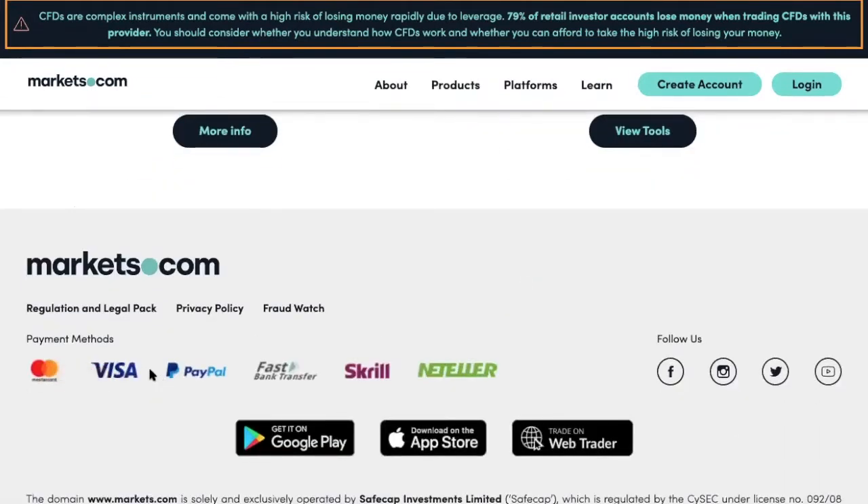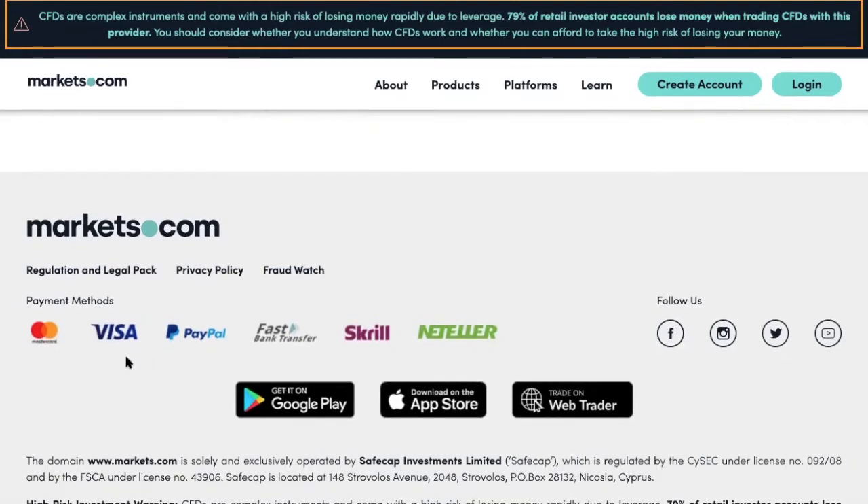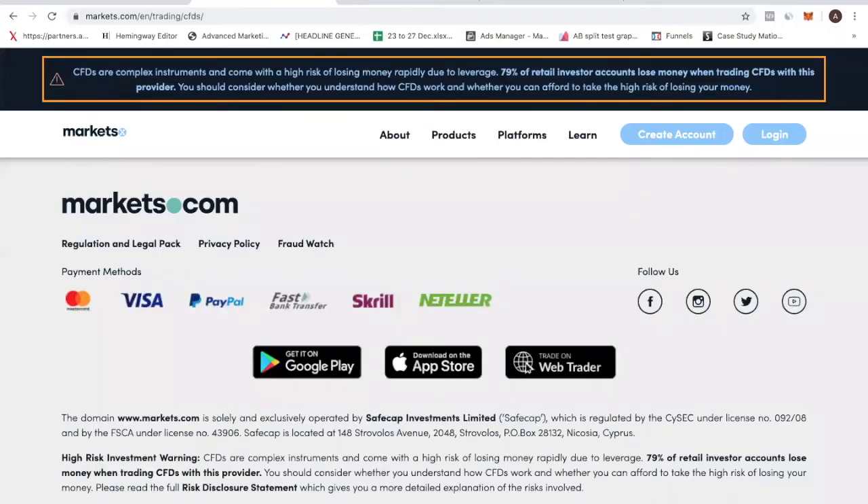Let's talk about the payment methods first. You can see that they accept MasterCard, Visa, PayPal, FastBank, TransferSkill, and NetTeller. Personally, I love this because I love being able to deposit using PayPal, because a lot of people in the world have certain country restrictions which prevent them from depositing through Visa or MasterCard. So having the option to fund your account using PayPal is definitely a plus point. I myself fund some of my trading accounts using PayPal because I have money in my PayPal account.